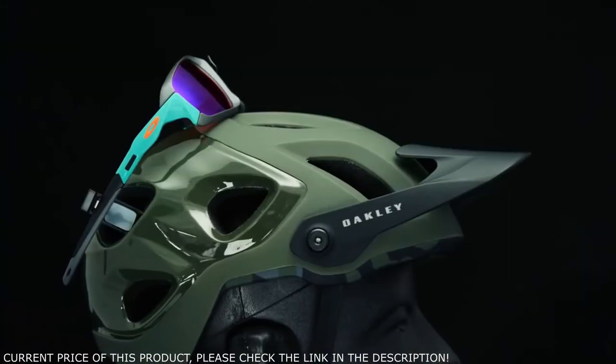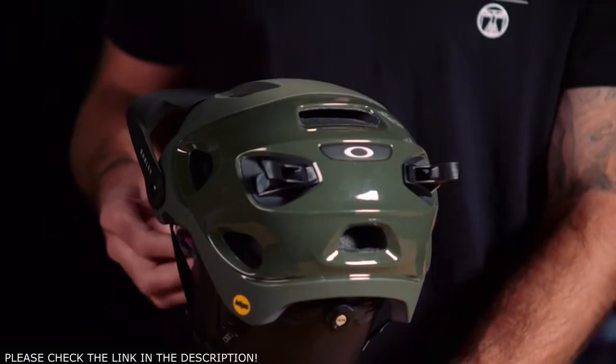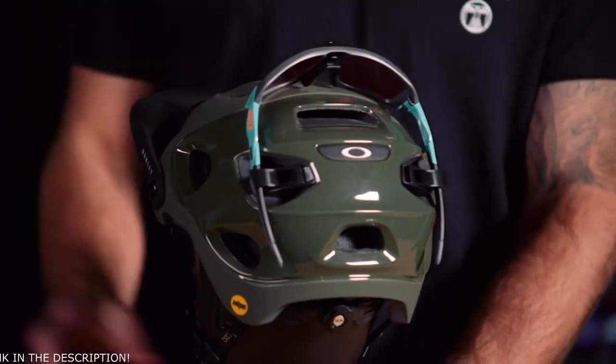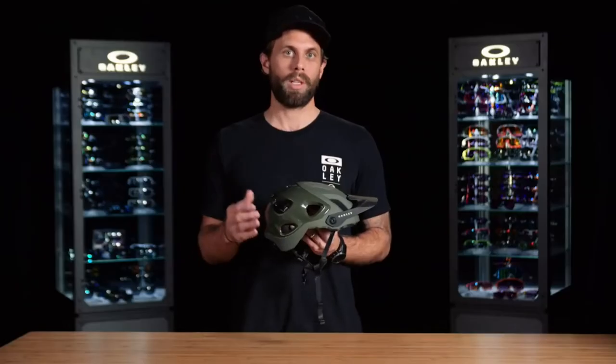The eyewear landing zone is a great place to stow your eyewear and it doesn't impede airflow the way storing eyewear in the front of the helmet would. After you've stowed your shades in the eyewear landing zone, you can lock down the mechanical arms to keep the glasses nice and secure. The clips are also removable if you decide you don't want to ride with them installed.